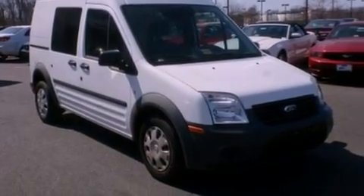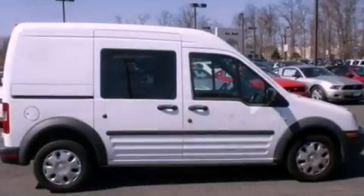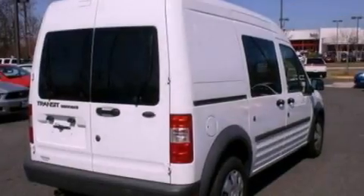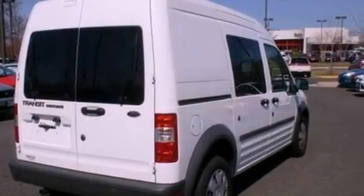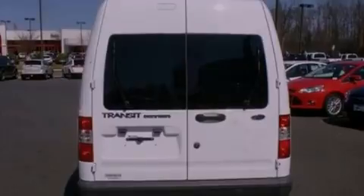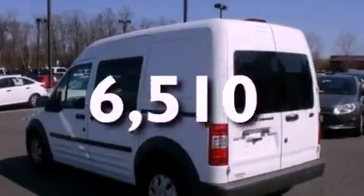All of the following features are included: a navigation system, a low-tire pressure indicator, a rear window wiper, cargo tie-downs, a passenger-side vanity mirror, 12-volt power outlets, rear fog lamps, an anti-lock braking system, and privacy glass. This vehicle has fewer than 7,000 miles on the odometer.